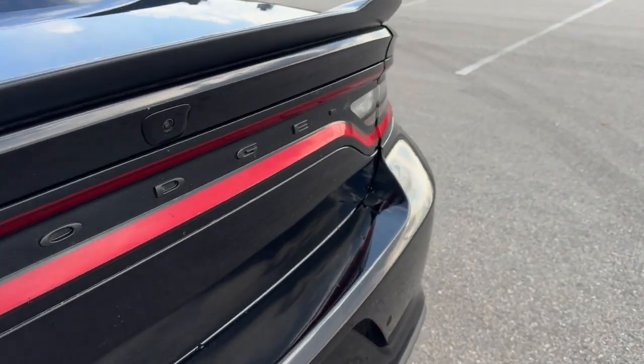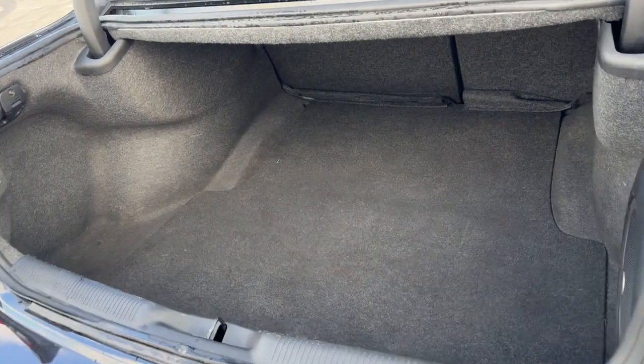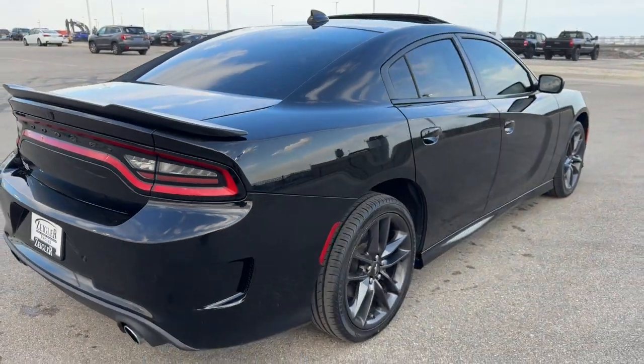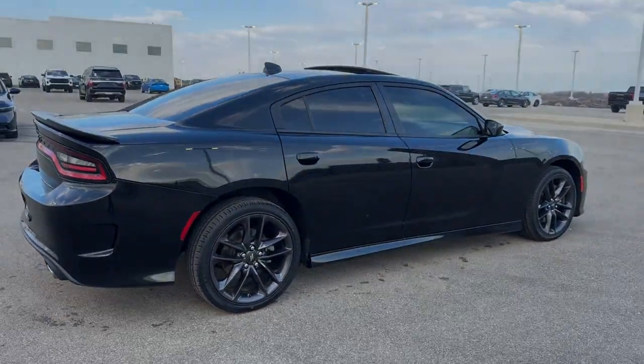It's all-wheel drive, so great even in the winter months, and a good amount of space in the trunk. Beautiful car — if you like what you see, come on down today to Ziegler Honda of Racine.